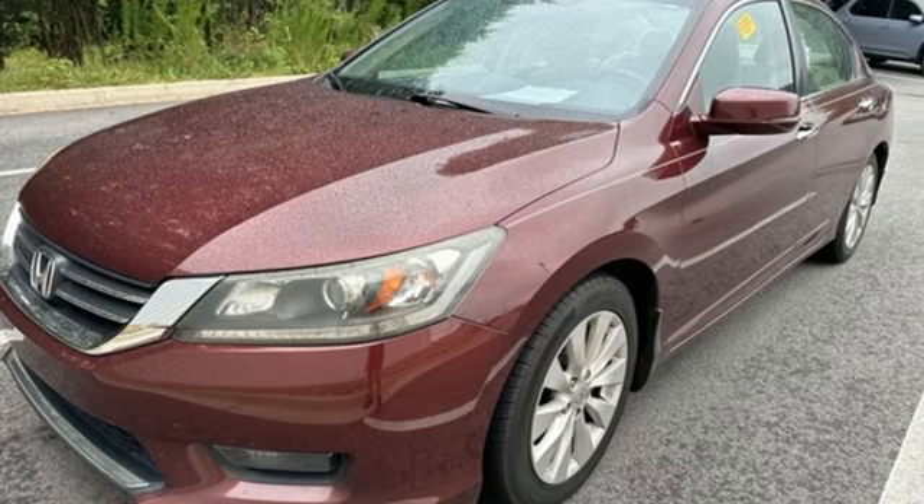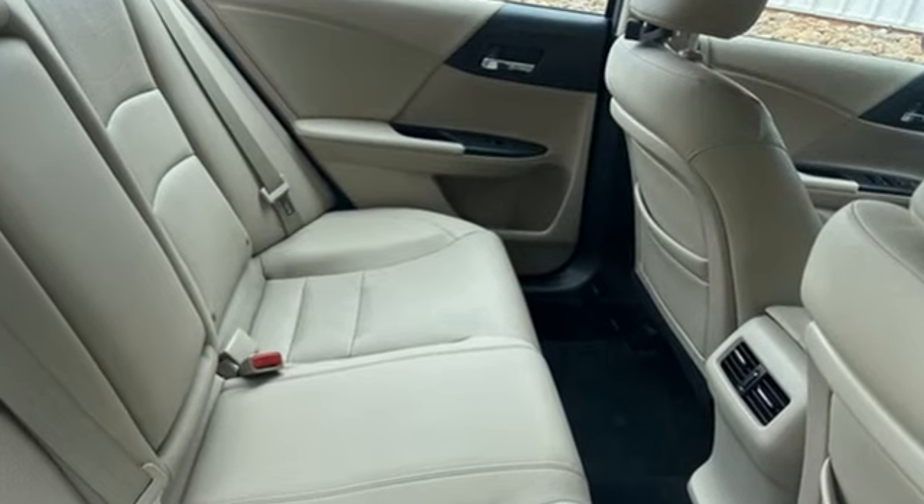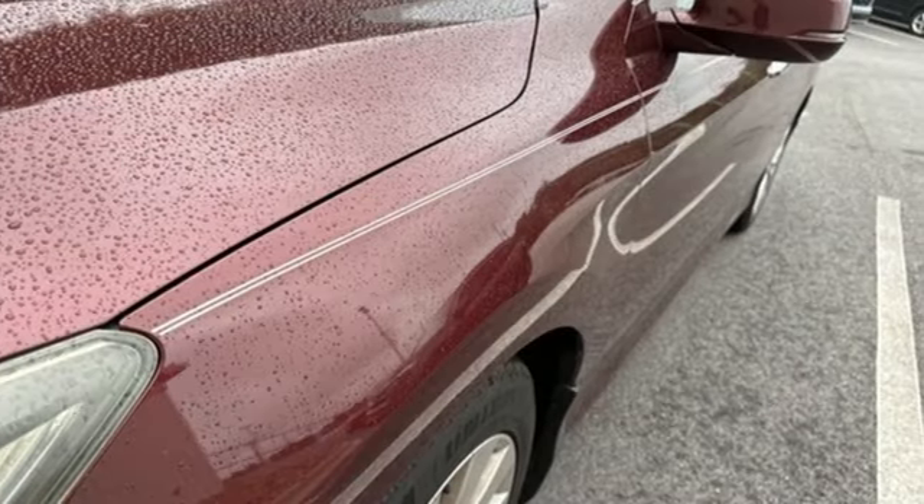This from Kelly Blue Book: the Accord is synonymous with Honda and has been known for nearly four decades as a reliable, comfortable, pragmatic way to move families.